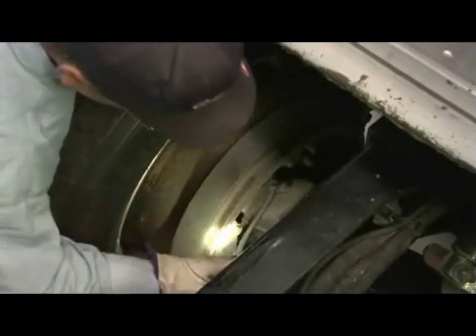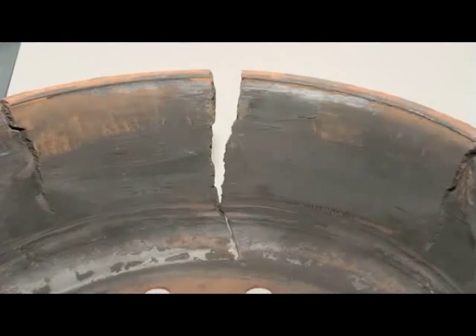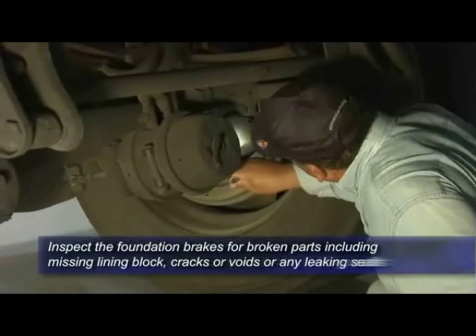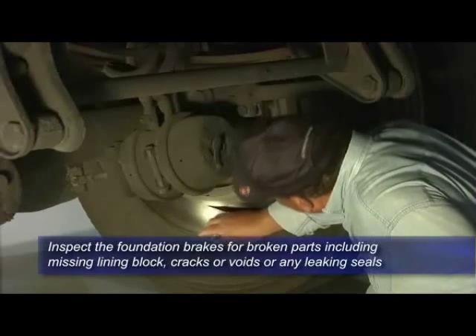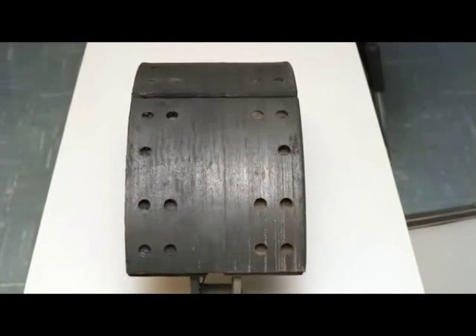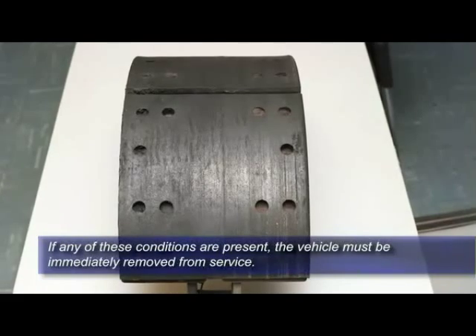The final area of the brakes that must be checked is the brake drum or rotor. If the brake drum or rotor is cracked or otherwise damaged, it must be replaced before the vehicle can be operated. Drivers should visually inspect the foundation brakes for broken parts, missing lining block, cracks or voids at the edge of the lining block, or any leaking seals that lead to an oil-soaked block. If any of these conditions are present, the vehicle must be immediately removed from service.